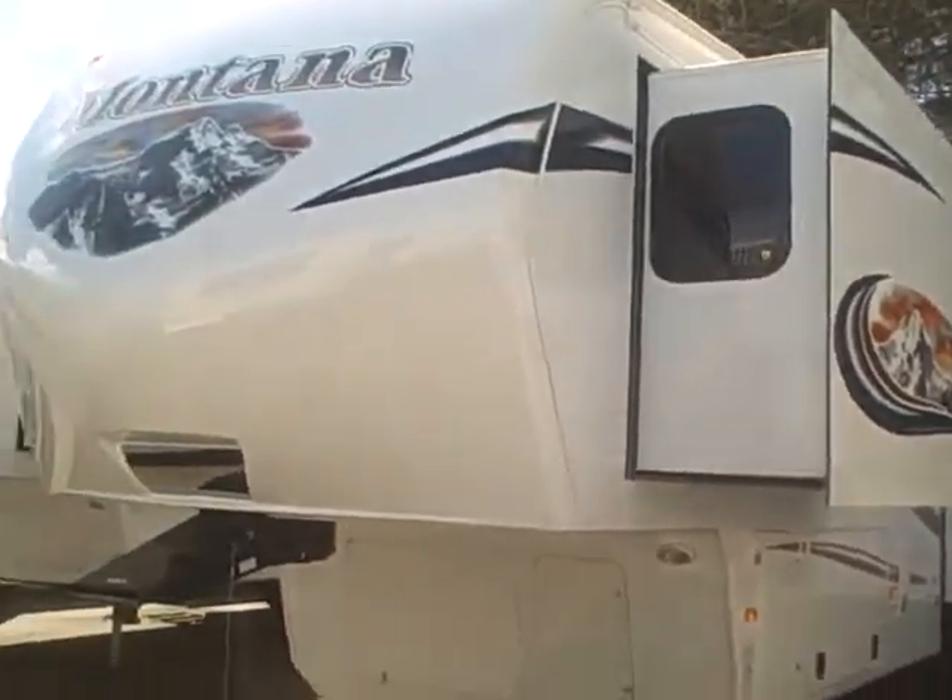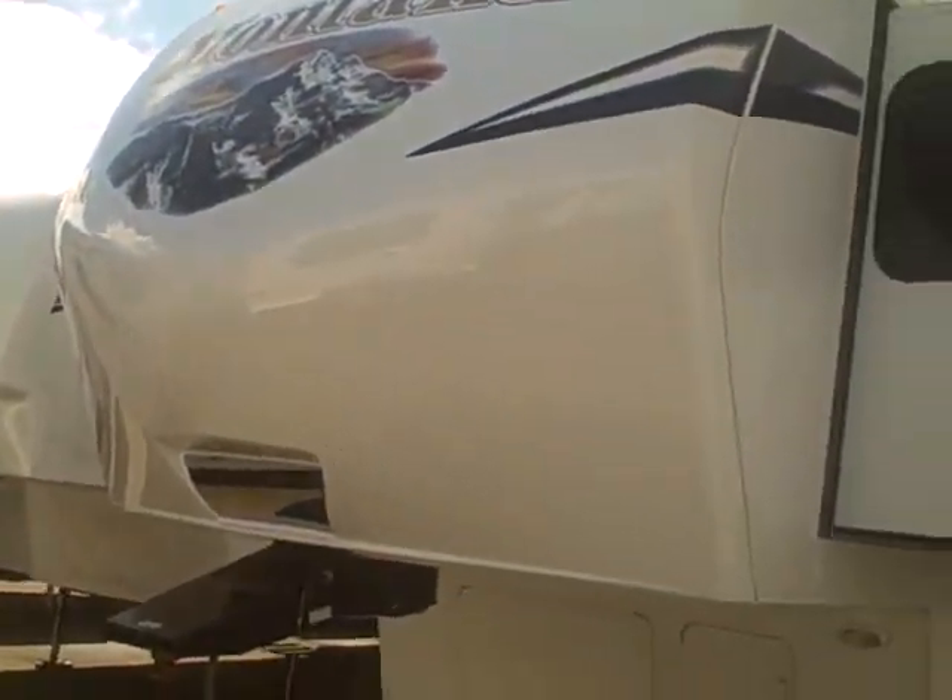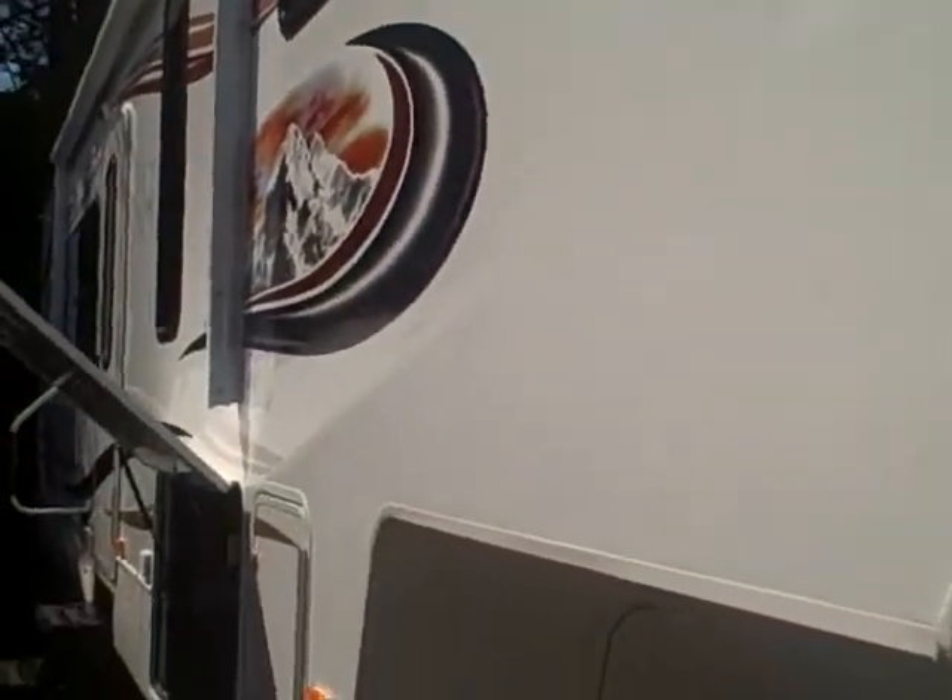Fiberglass exterior, tinted glass, and you can see it's got the fiberglass nose cap on the front. The new graphics are solar resistant — they look more like a photograph than a vinyl graphic, though they will peel and fade over time. Down the sides, nice and smooth exterior.